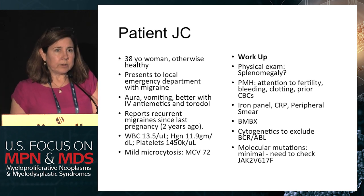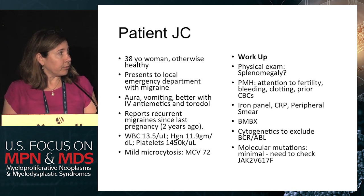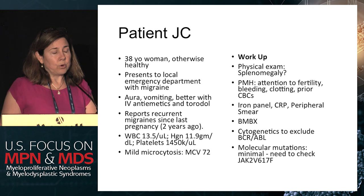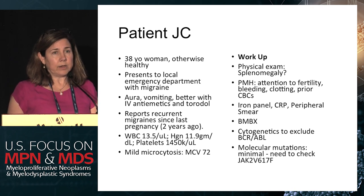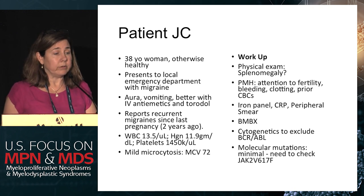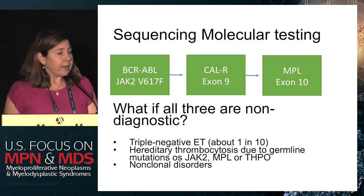On physical exam she did not have any hepatosplenomegaly, and we did an iron panel, checked a CRP, and looked at the peripheral smear. A bone marrow biopsy was later done, and as part of that we looked at cytogenetics to exclude the BCR-ABL translocation and checked a JAK2 mutation. One of the things to keep an eye out for on pathology when looking at ET is the nature of the megakaryocytes. The hyperlobated clustered megakaryocytes are the sine qua non of ET. You want to make sure there's no dyserythropoiesis or left shifting in the granulocytes and erythrocytes.